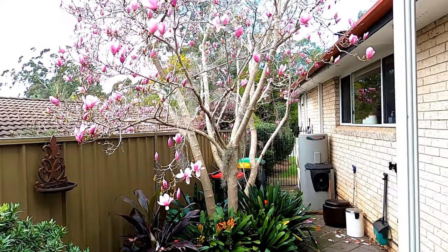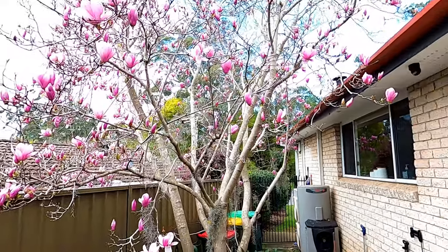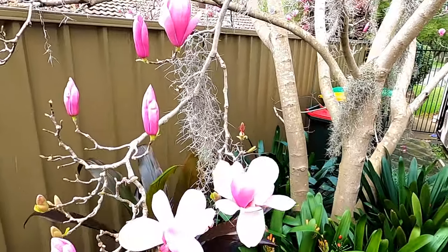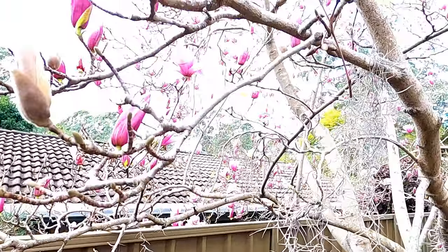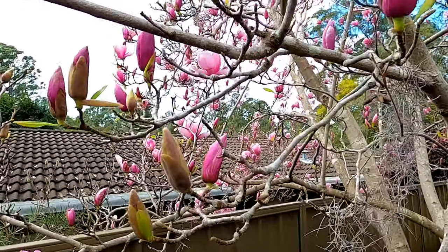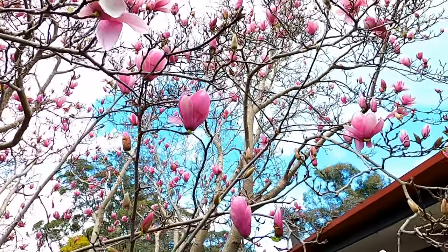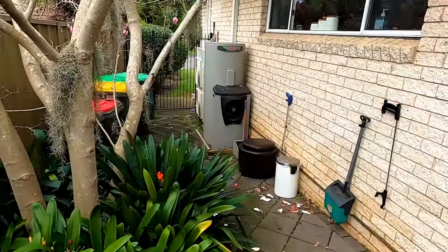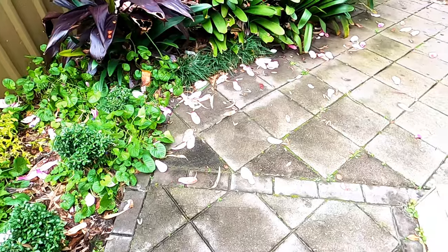Overnight we had some strong winds and heavy rain and I was afraid that our magnolia tree would be stripped of all its blossom, but it survived surprisingly well. Still some unopened blossoms, but overall it's amazing. You can see some of the petals that have been blown onto the ground, but nowhere near as many as I expected.